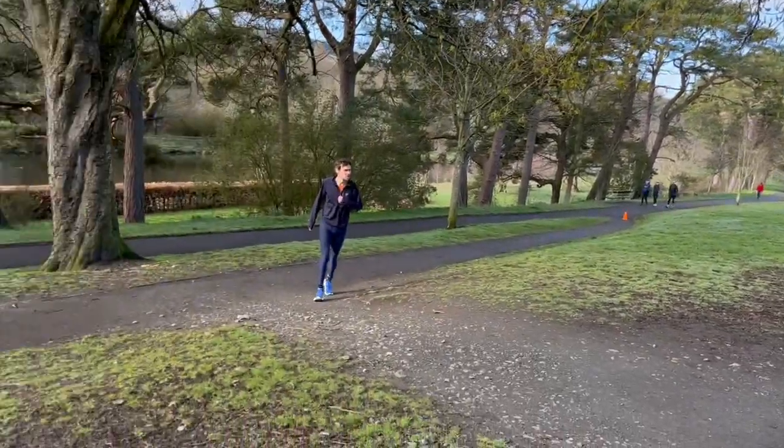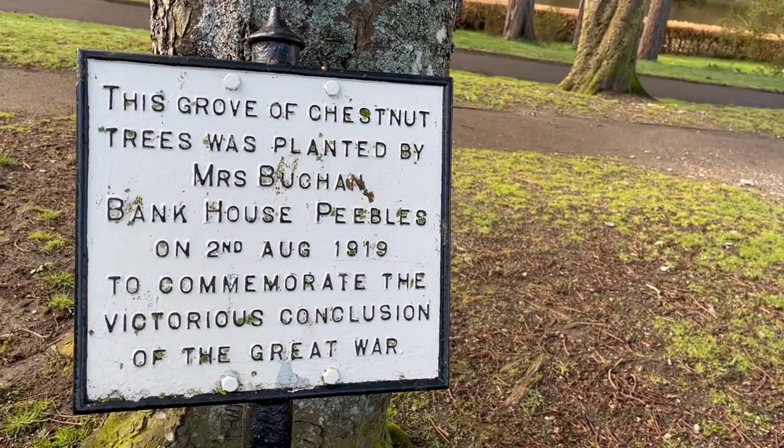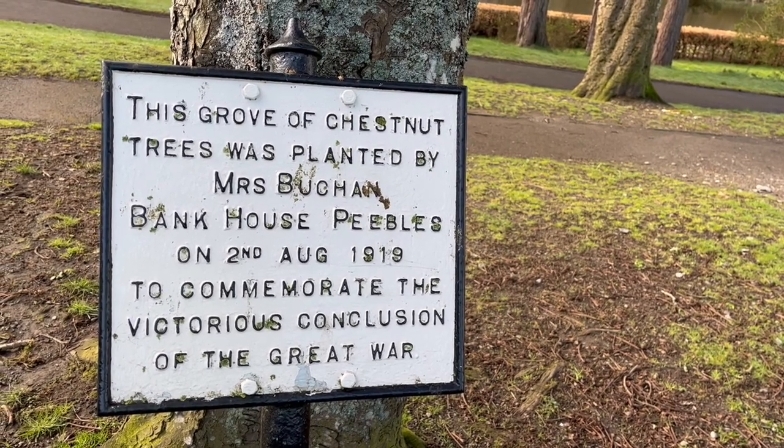Not all war memorials are made of stone. This grove of trees was planted by a woman called Mrs Buckingham in 1919 to commemorate the victorious conclusion — though it wasn't very victorious for the millions of men who died. It turned out it wasn't actually a war memorial at all.